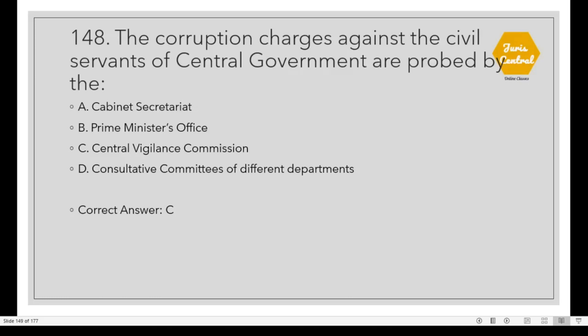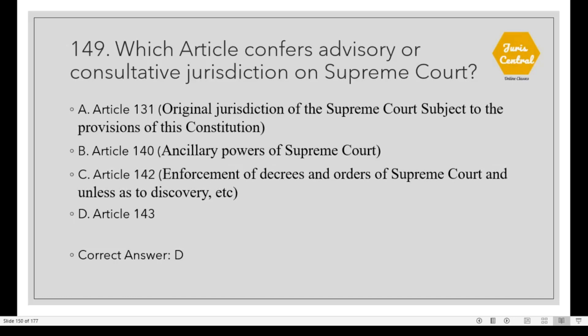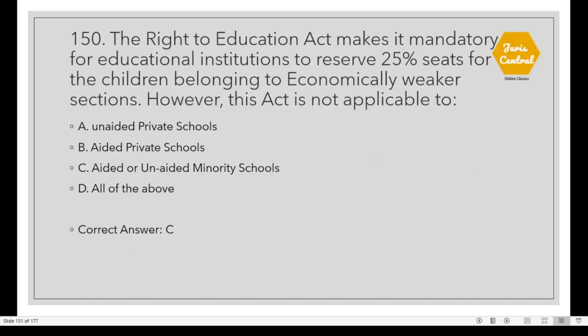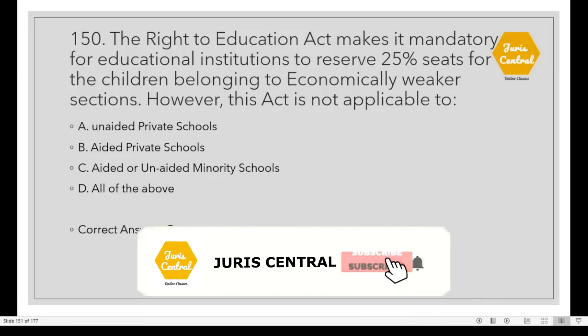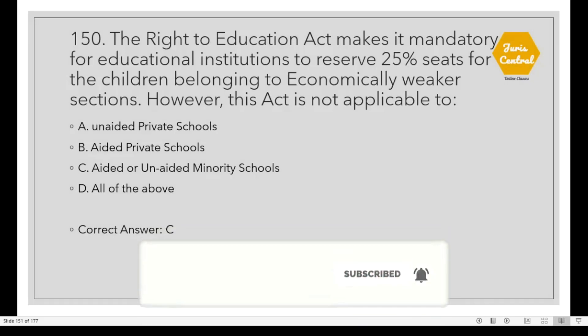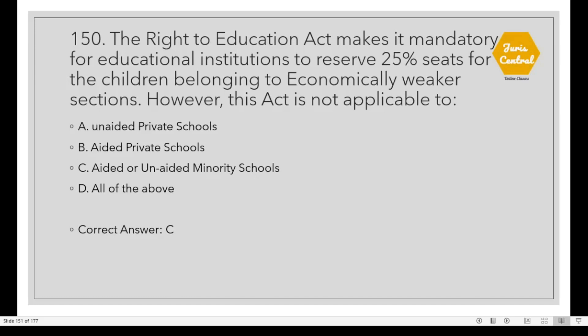Question 148: The corruption charges against civil servants of the Central Government are probed by Option C: Central Vigilance Commission. Question 149: Which article confers advisory or consultative jurisdiction of the Supreme Court? Option D: Article 143. Question 150: The Right to Education Act makes it mandatory for educational institutions to reserve 25% seats for children belonging to economically weaker sections. However, this act is not applicable to Option C: Aided or unaided minority schools.